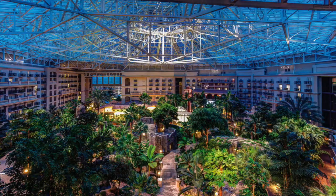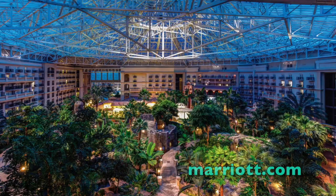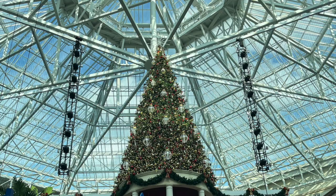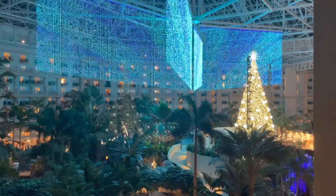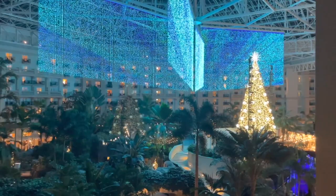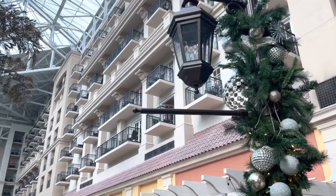The part of this resort we were most excited about was the glass ceiling atrium. It was themed to various parts of Florida. Of course while we were there in December, it was mainly themed to Christmas. The Christmas shows and light displays happened in this area of the hotel as well as in their conference center next door. As you can see, there are a lot of rooms with balconies looking out over the atrium. Those rooms with the balconies in the atrium are about $40 to $50 more expensive per night, but it would have been nice to have a view of the Christmas light show that takes place each night in the atrium.